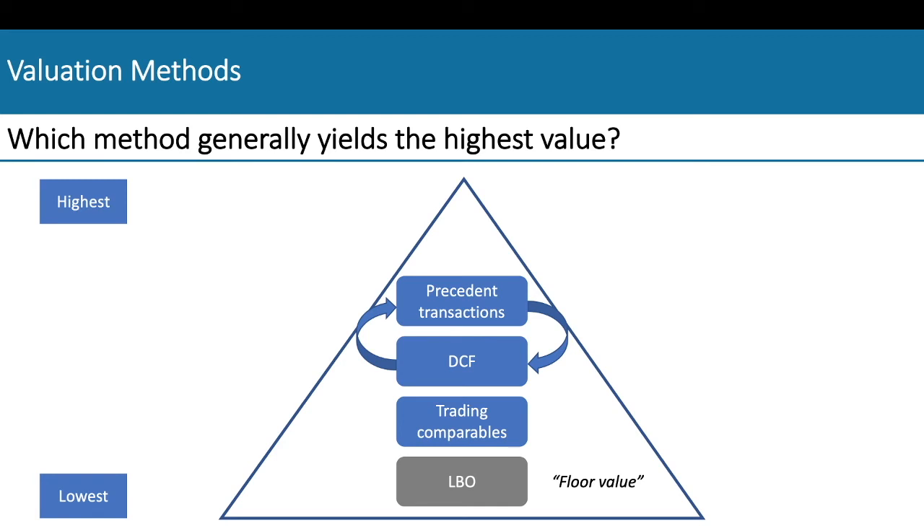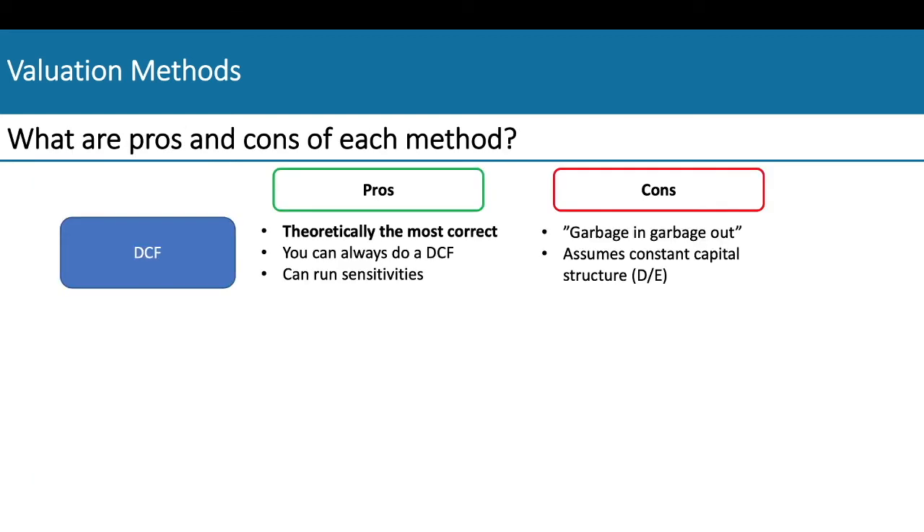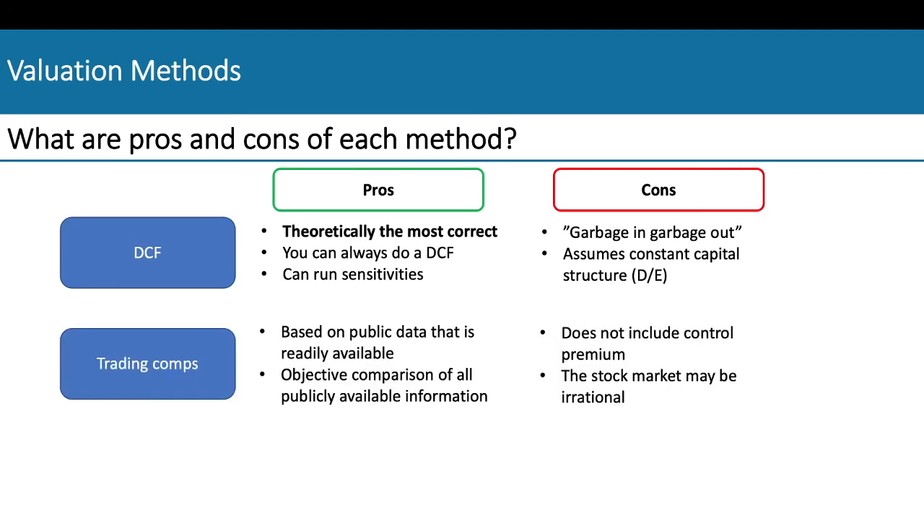This brings us to the pros and cons. The DCF is really dependent on the inputs — while it is theoretically the most correct because it's derived from academia, depending on what you input you can get really ridiculous numbers. Trading comparables are good because they're based on publicly available data and if you're quick you can do a public comp analysis in less than 30 minutes. On the other hand, it doesn't include control premiums and the stock market may be irrational — for instance, valuing a company before the dot-com boom burst versus after would yield really different values for the same company.